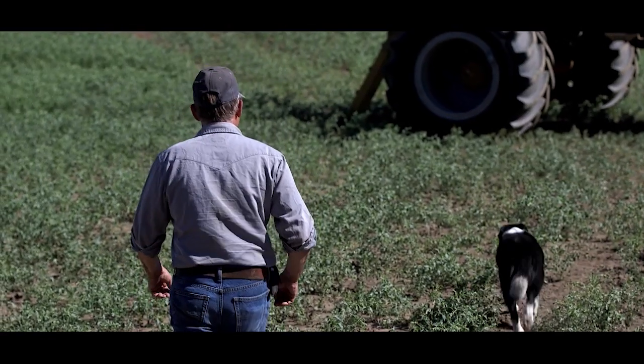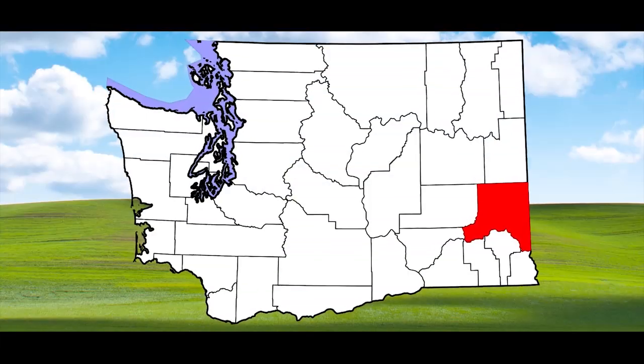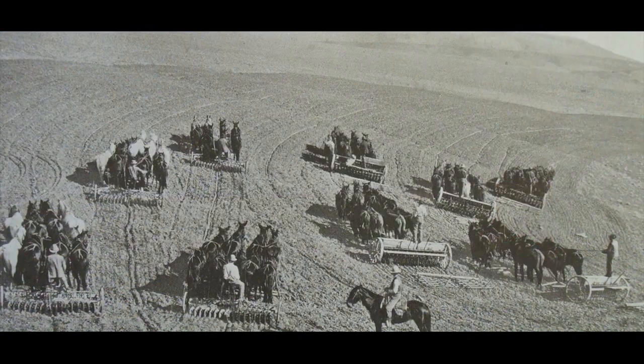I'm Dean Miller, part of Miller Farms. We're about the third generation and we've been in Whitman County for probably close to a hundred years.